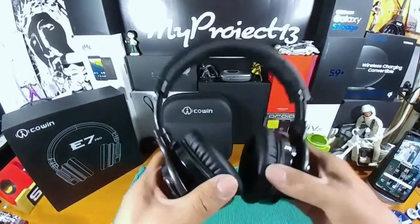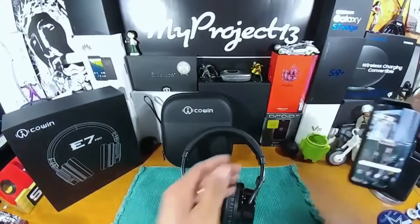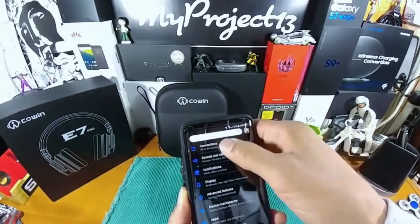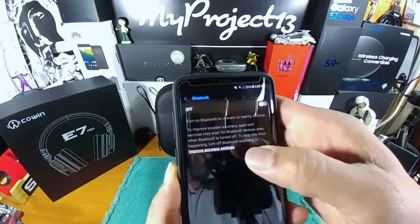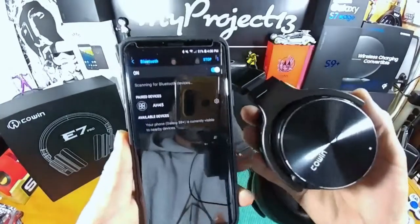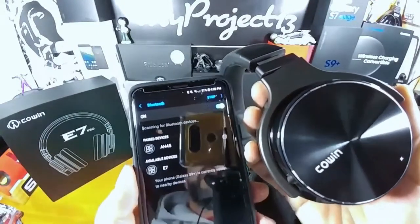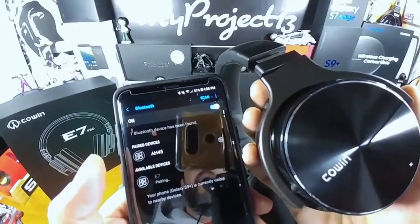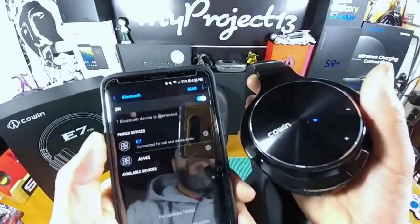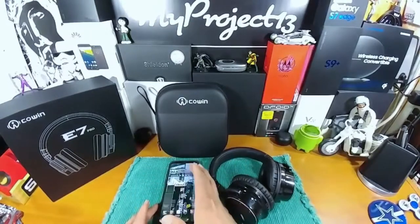800 milliamp battery, 30 hours of play time fully charged. Let's go ahead and turn on Bluetooth on my Samsung Galaxy S9 Plus. Going into Settings, Connections, Bluetooth. I'm holding the Cohen E7 Pro in my hand — Bluetooth is already on and it is searching. And we're going to pair... there we go, we are connected.